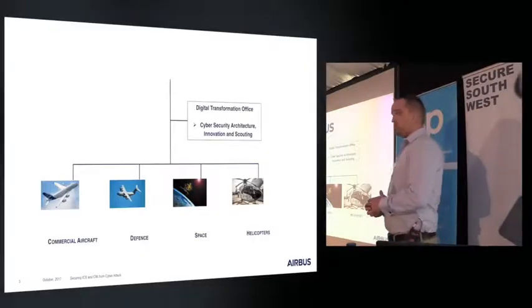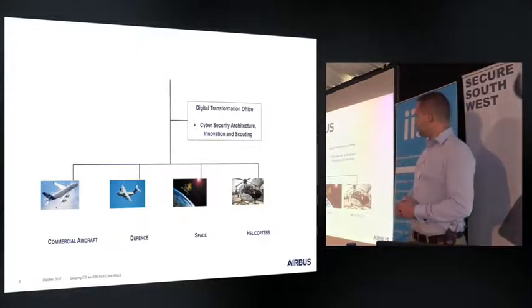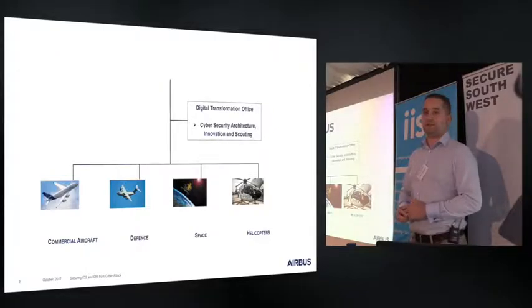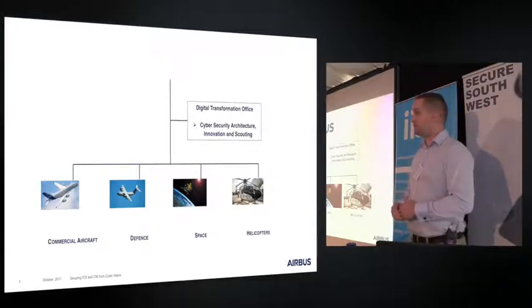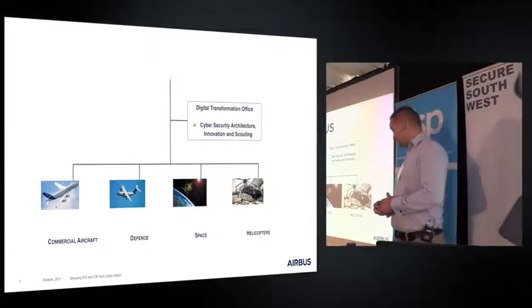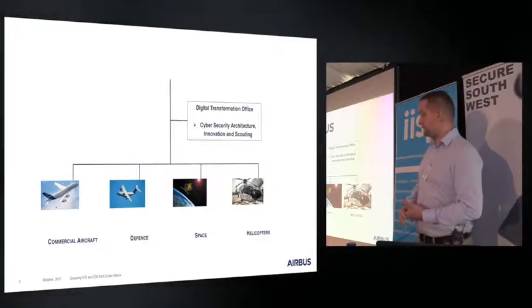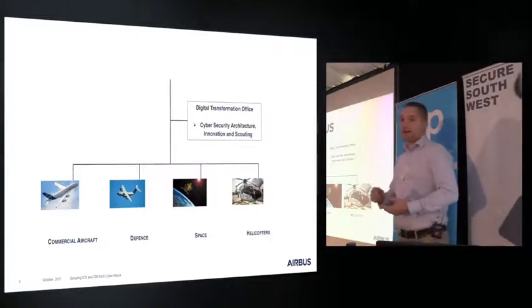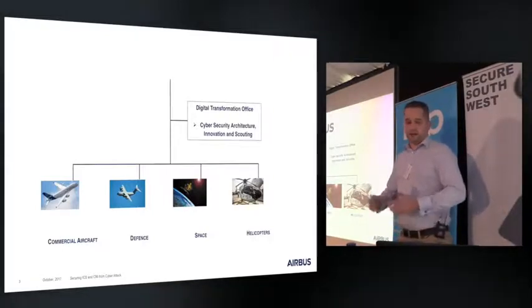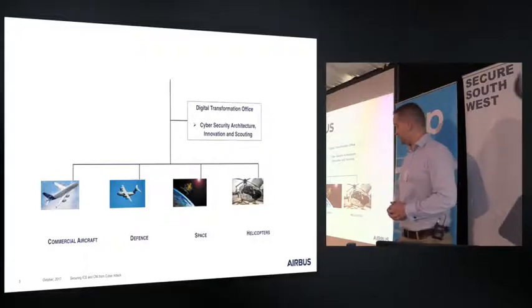A little bit about Airbus before we go on. Everyone knows that Airbus manufactures airlines and big planes. What people don't often appreciate is actually the breadth and scale of the company. We're also one of the world's largest helicopter manufacturers, one of Europe's largest defense subcontractors, a huge player in the space industry — heavily involved in things like the ESA Mars Rover, the Rosetta lander on the comet, and the Ariane 5 launch alliance. We're also a large player in the cybersecurity market, which is where a lot of our research ends up.